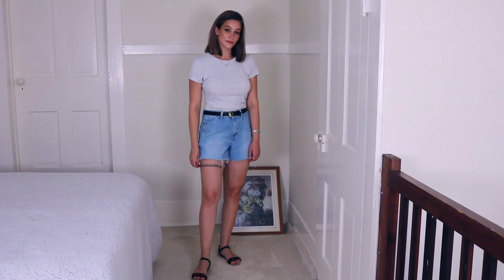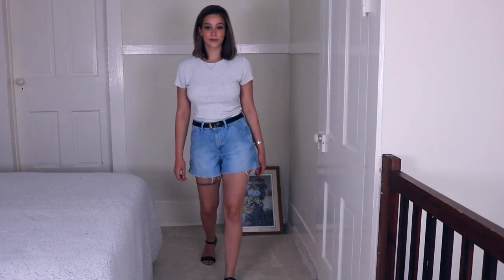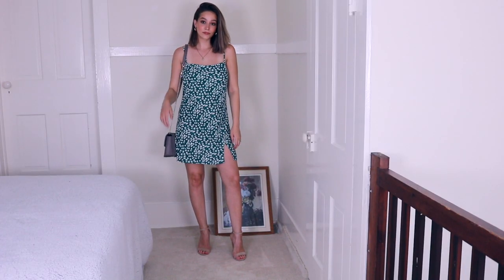I got this little top from Marshall's — it's just like a simple light gray top. I just thought this is a great outfit that's a little bit more dressed up for the summertime but still very casual and wearable.